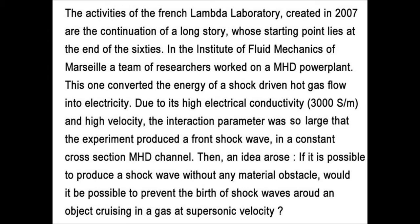Then an idea arose: if it is possible to produce a shockwave without an immaterial obstacle, would it be possible to prevent the birth of shockwaves around an object cruising in a gas at supersonic velocity?